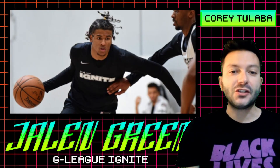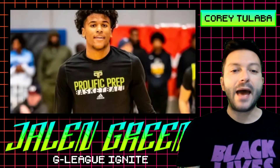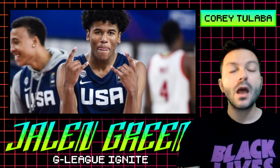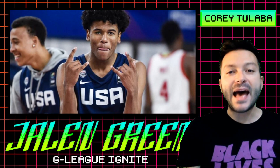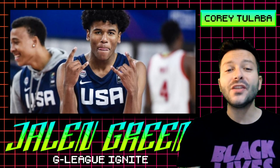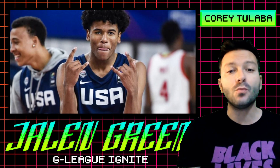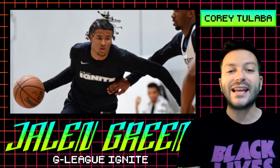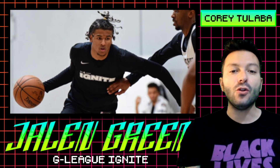Jalen Green is no stranger to draft aficionados, as we've seen plenty of him at Prolific Prep, BYBL, and even in international play. But Green has chosen to bypass his freshman season of college to enter the NBA's one-year developmental program for elite prospects. The G League Ignite serves as a way for elite prospects to earn a payday they couldn't otherwise get in college while not having to travel overseas.